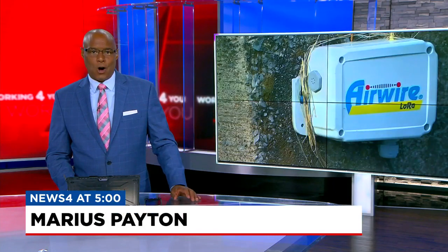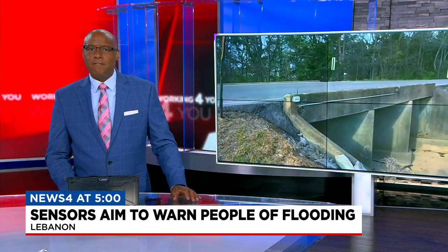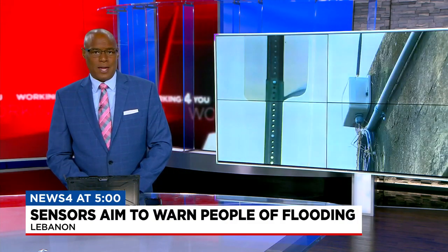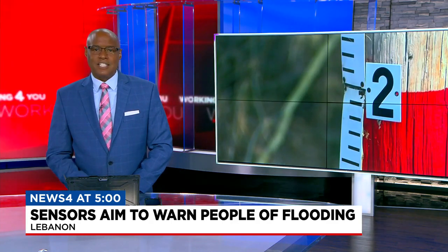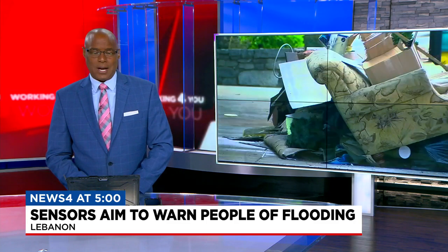It's a way to stop floodwaters from catching businesses and homeowners off guard. The City of Lebanon Mayor Rick Bell says he's hoping to have flood sensors online before heavy rains hit the area later this fall. As News 4's Joylyn Bukovac explains, it's something they've been working on since before the flood back in March, so people know when to get their sandbags ready.